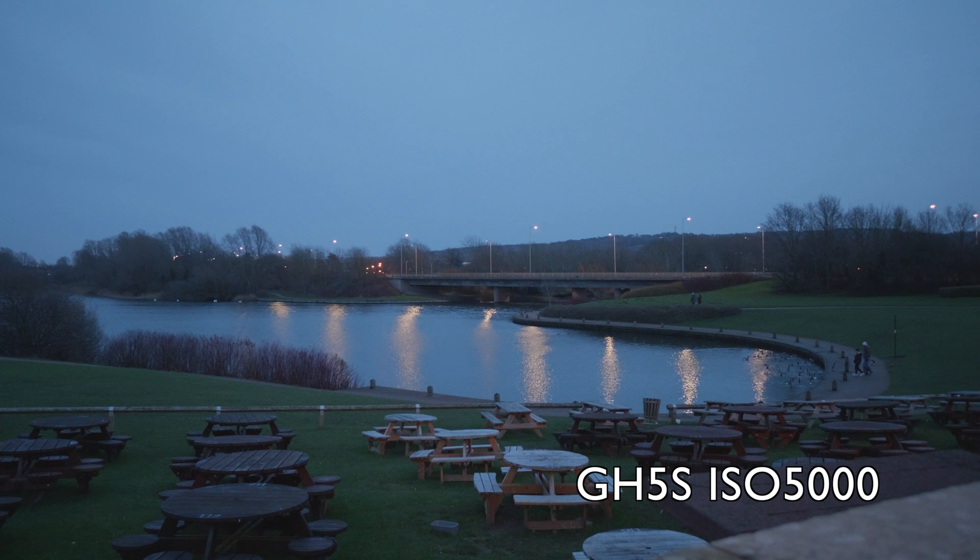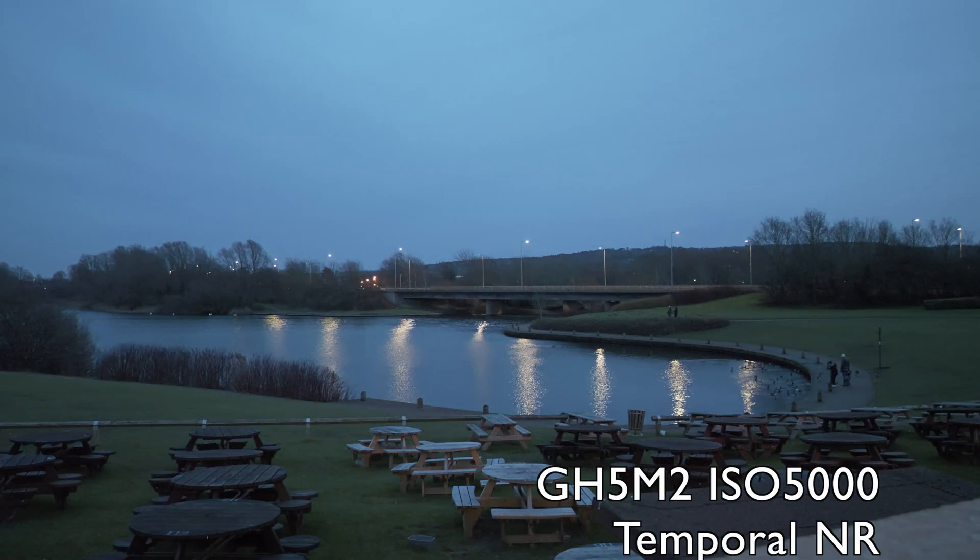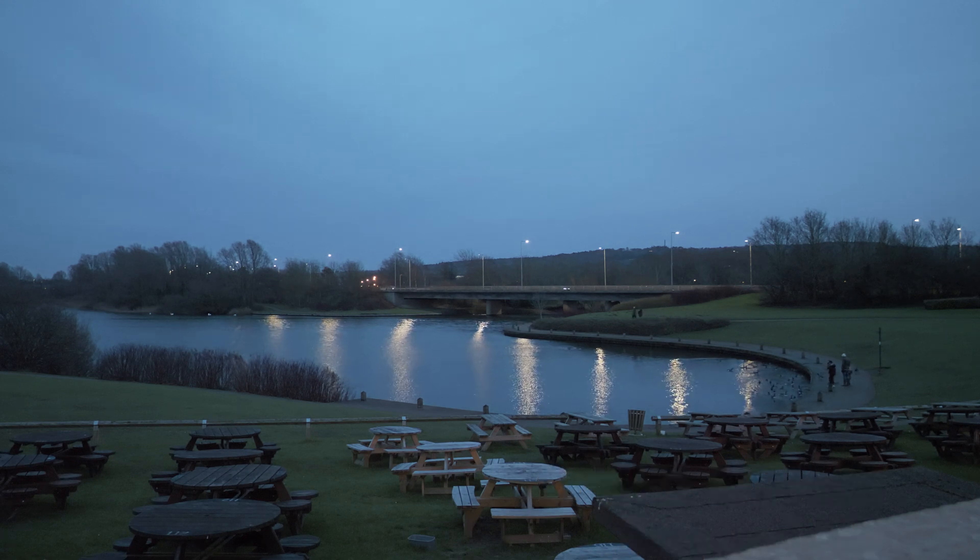I tried to perform some noise reduction on the GH5S files, but they did not improve materially. It looks like the camera already has some strong temporal noise reduction in place. The GH5M2, instead, benefits from such procedures, and this clip produced at ISO 5000 gives you an idea of what you can achieve with software such as Neat Video.